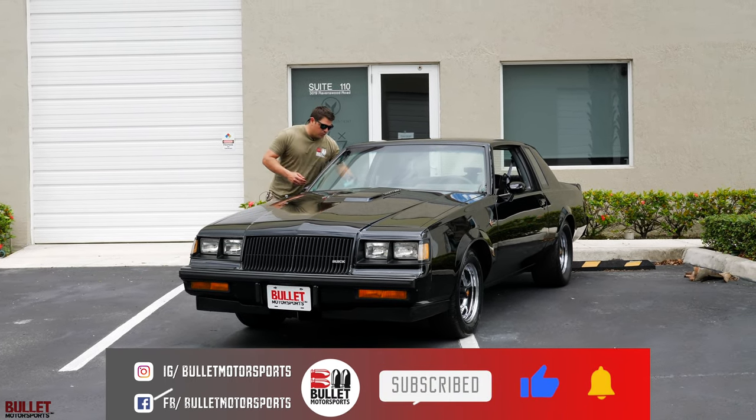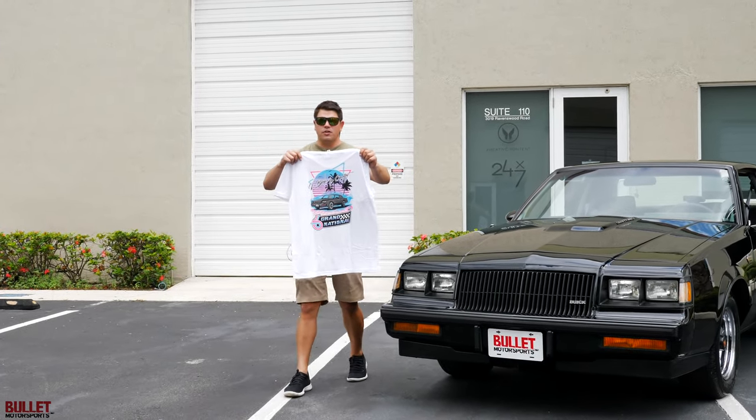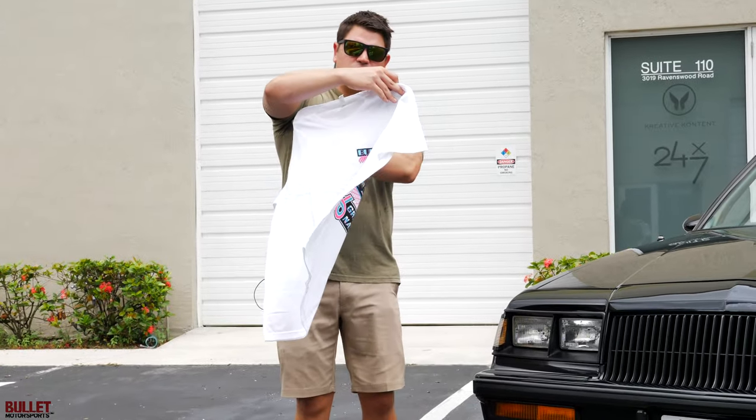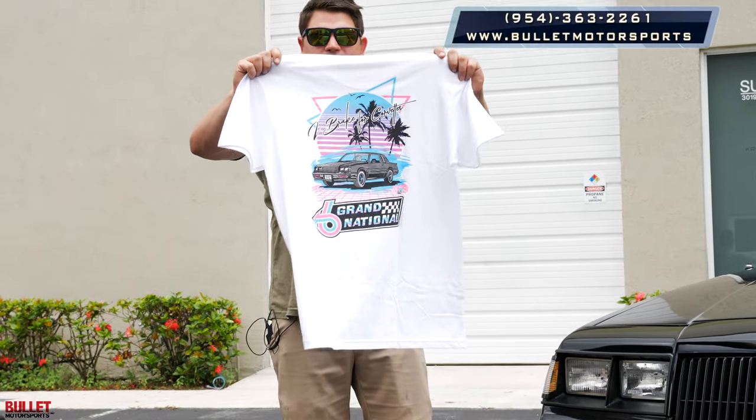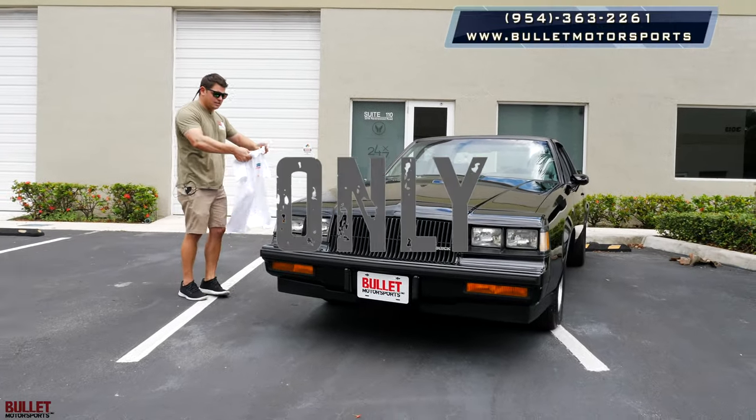We also have our turbo tee for sale. We have them in multiple colors and multiple sizes. It's like a retro front-end eye brake for Corvettes. You can click on the link below to order one. They're selling pretty quick — we only have 150 left and then that's it.